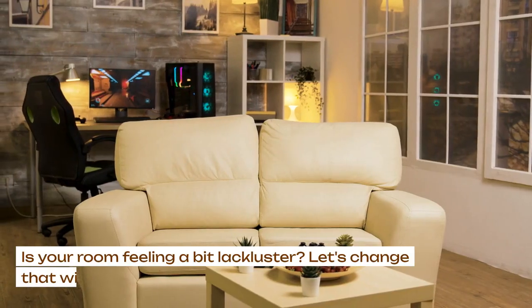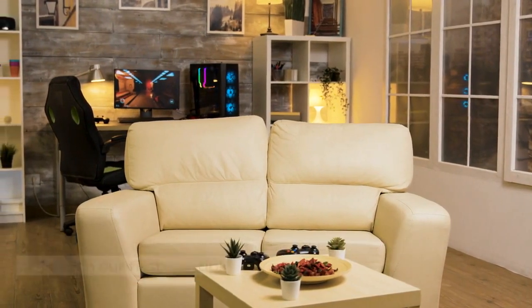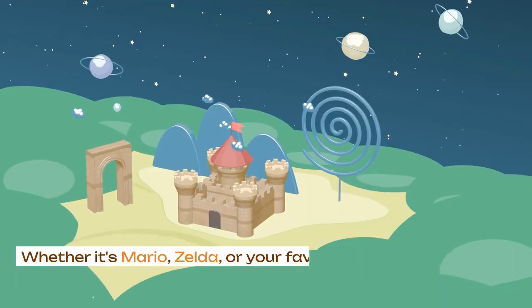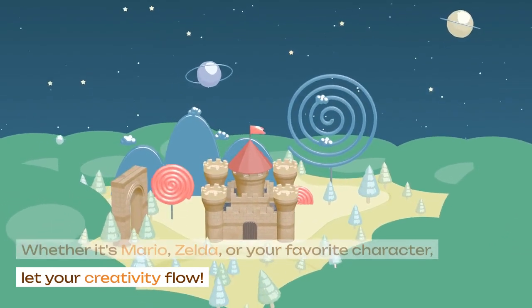Is your room feeling a bit lackluster? Let's change that with our first DIY tip. Tip 1: wall mural magic. Transform your space with a gaming themed mural. Whether it's Mario, Zelda, or your favorite character, let your creativity flow.